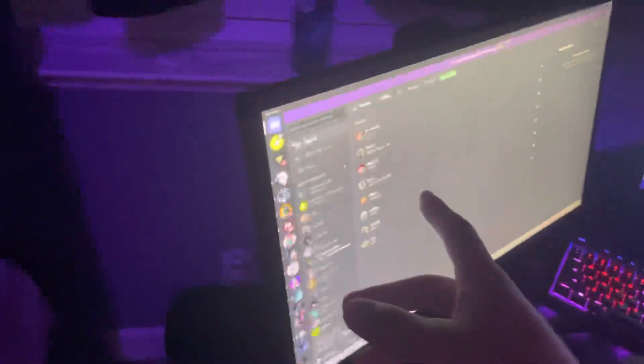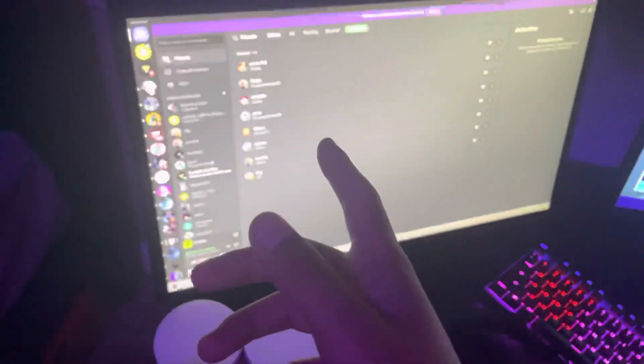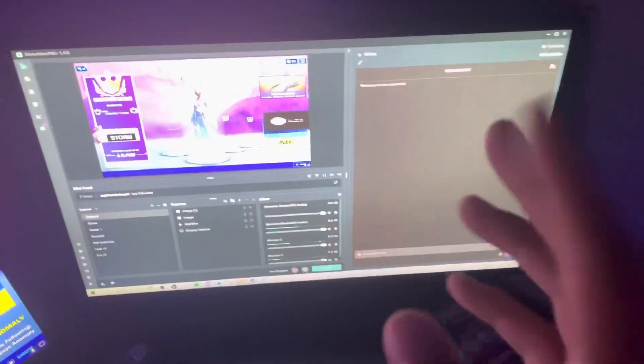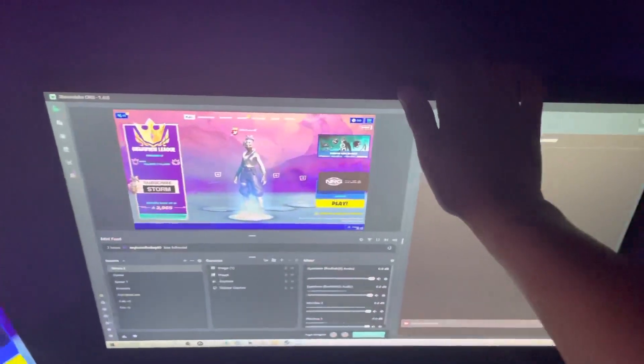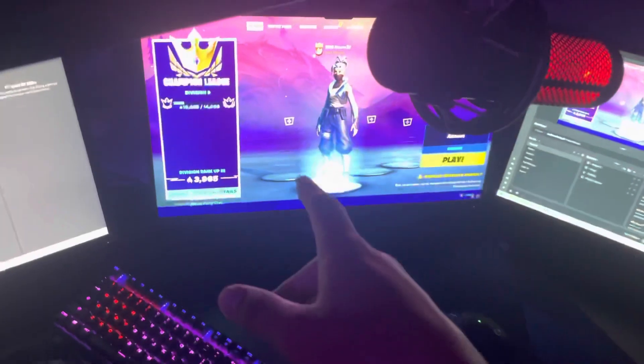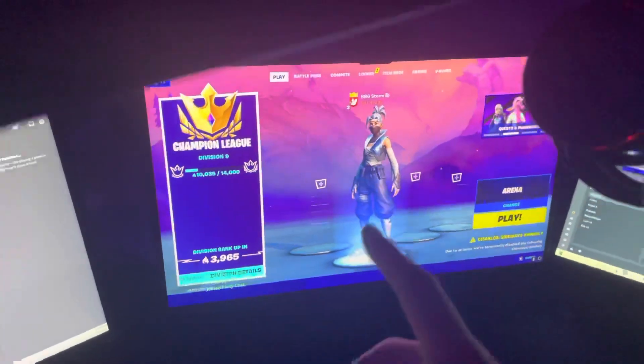My second monitor is only for Discord — it's a 60 hertz. And then my third monitor is for Streamlabs when I stream on Twitch. Go follow my Twitch actually — StormRefn with three M's. These two are both 60 hertz, and then this is my main monitor. This is a 240 hertz.